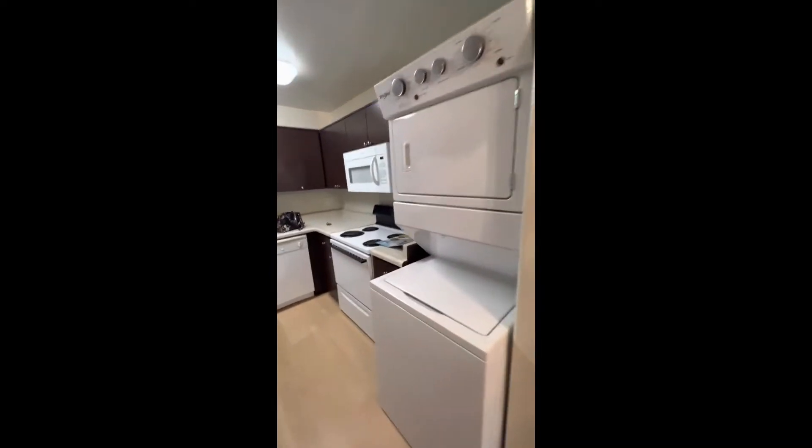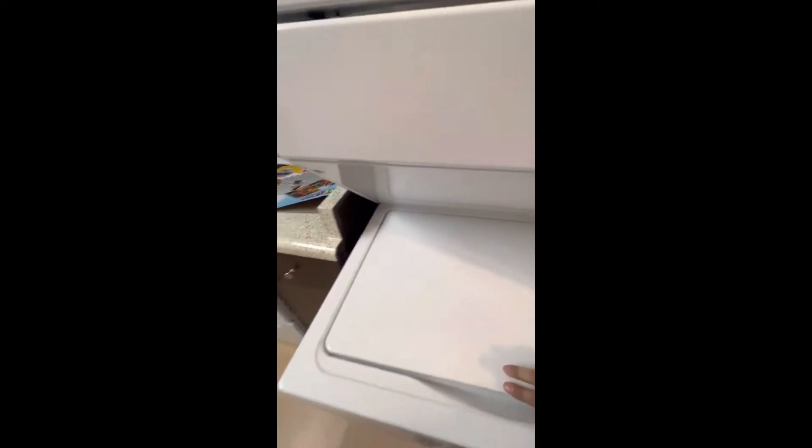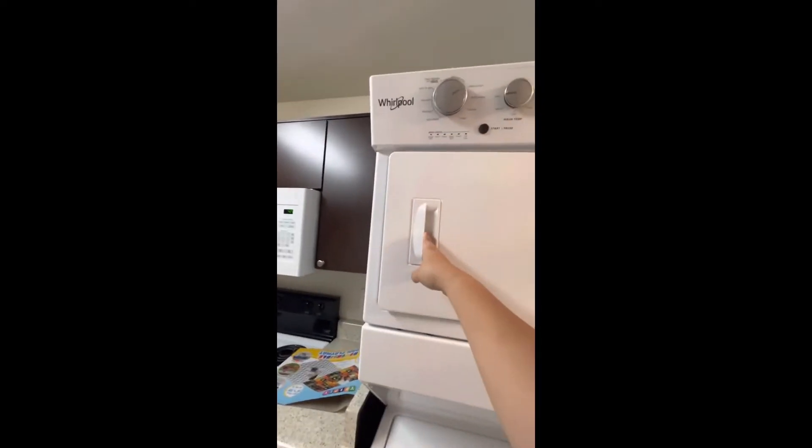Then we got the washer and dryer. These are bigger than our last apartment — way bigger. And it's magnetic, which is cool. The dryer looks small from the door but inside it's actually big.